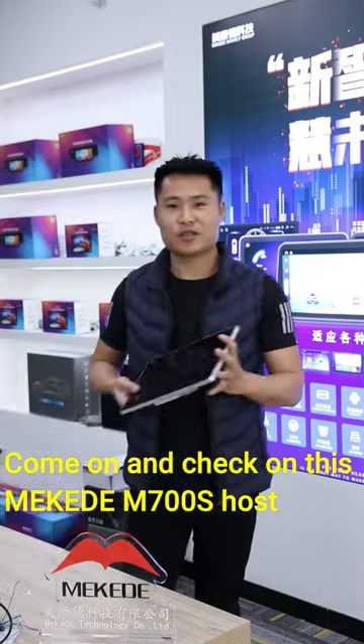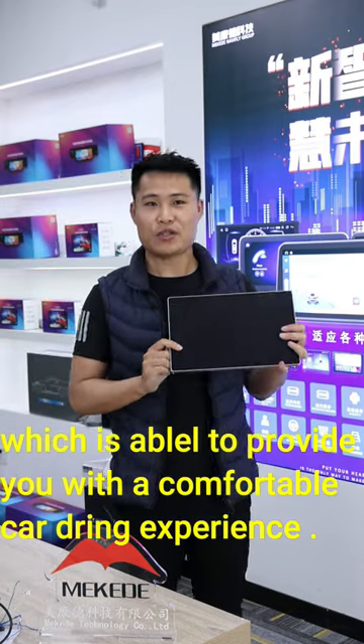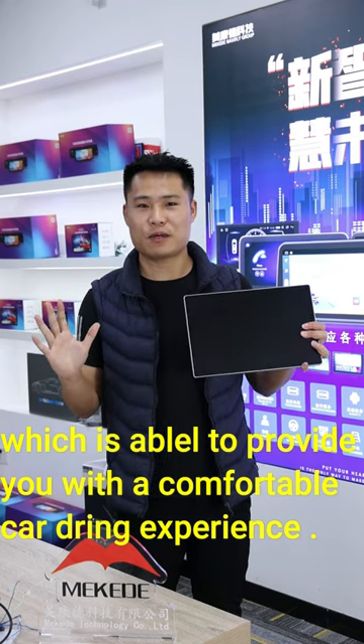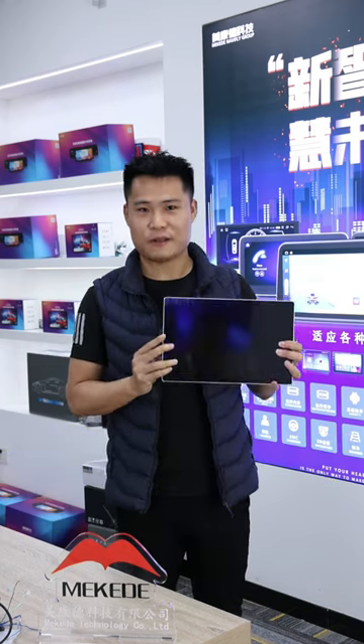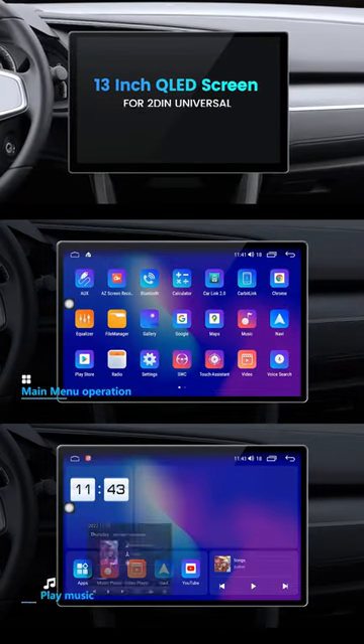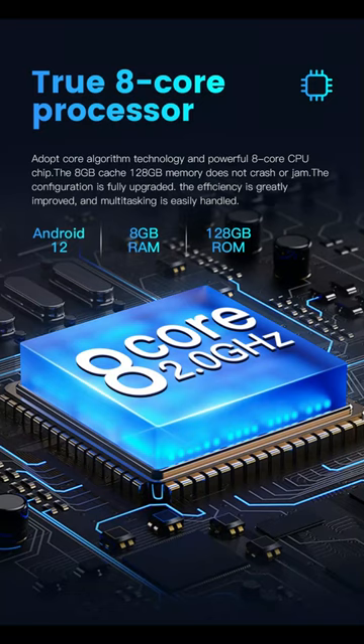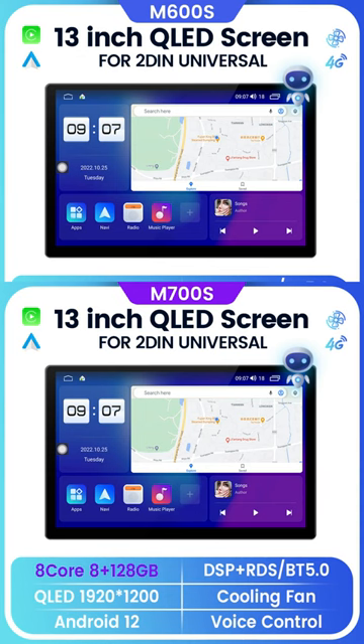Now let's move on to this M700S host from Mikini, which is able to provide you a very comfortable car driving experience. 13-inch big screen with QLED footage coverage, 2K resolution, 8-core CPU chip inserted, and with 8 plus 128 GB memories.